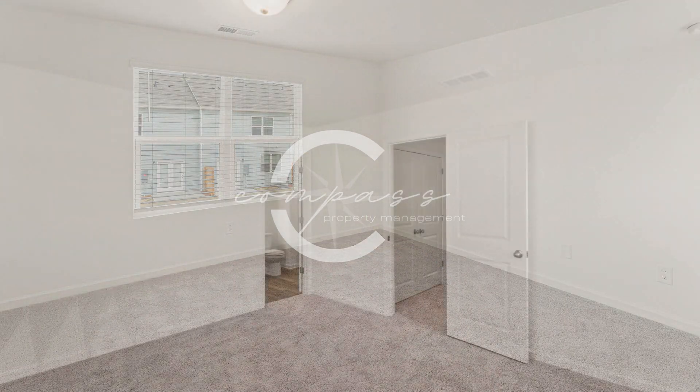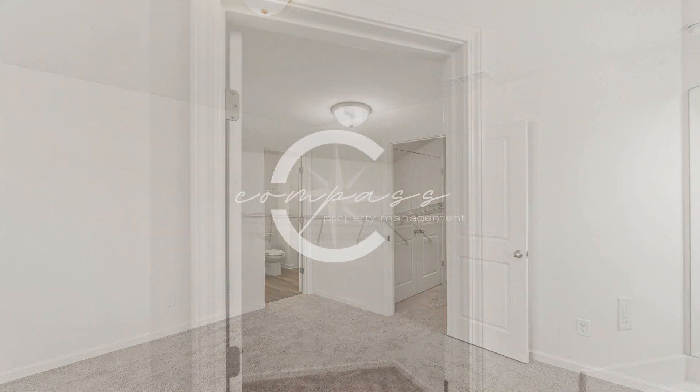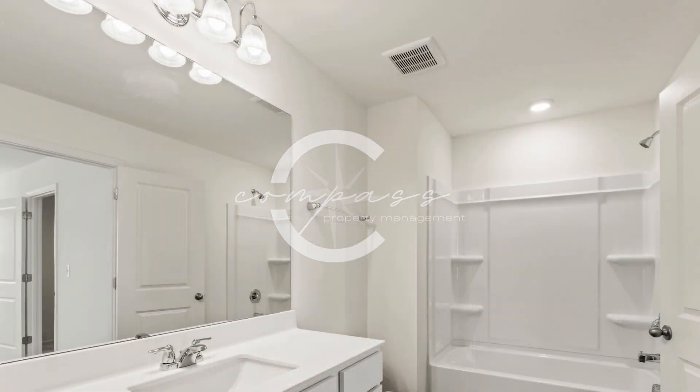There are two master suites with private bathrooms and walk-in closets. Another feature of this fantastic property is a private patio.